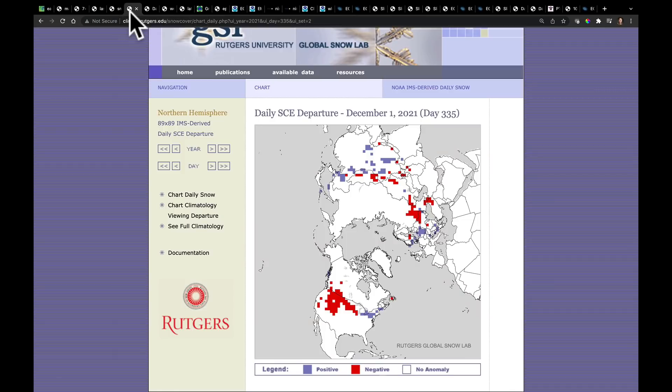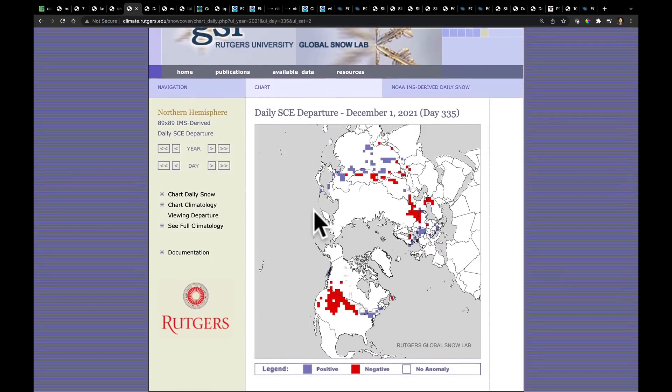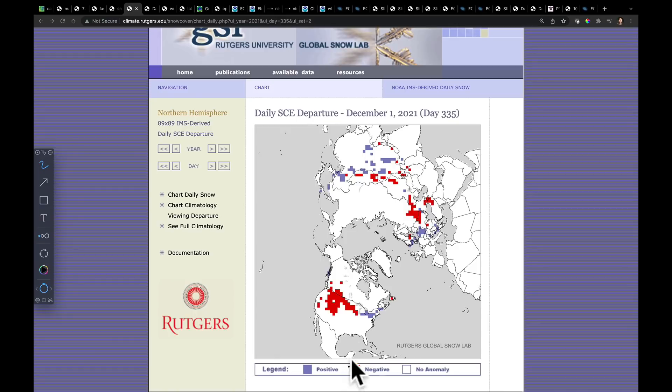If we broaden this out and look across the northern hemisphere, one of my favorite websites from Rutgers University — the Global Snow Lab — shows the daily departure from the climatological average. You can see the effect of those warmer conditions here. We see a large area in our northern plains, into the Rocky Mountains, and the Canadian Prairie where, compared to average, we have a negative anomaly. This is going to be something that needs significant change as we progress through this winter.